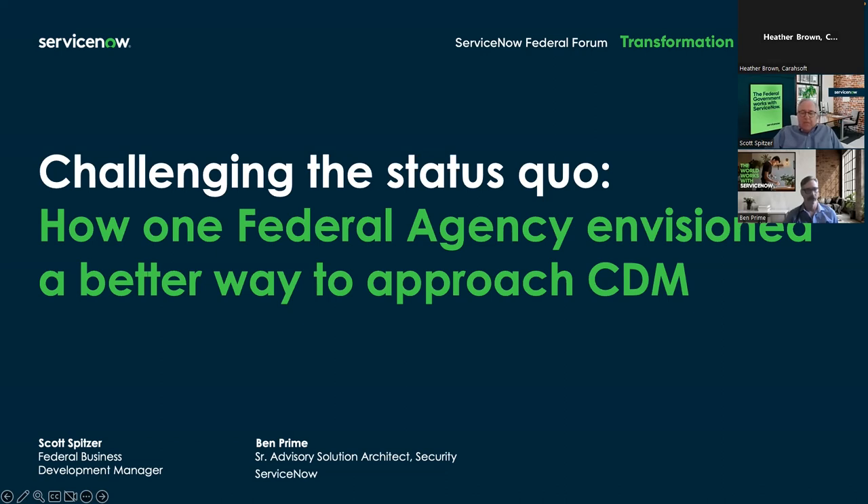We'll be allowing roughly 15 minutes at the end for questions and answers, so please feel free to ask questions in the chat box or hold them and we'll get to them at the end. Over the last six months, ServiceNow has been developing a strategy to support the Continuous Diagnostics and Mitigation Program with a condensed architecture. We've met with the CDM program office, the systems integrators that are the primes on CDM, and many of our ServiceNow customers. We are presently in discussions with multiple agencies on utilizing ServiceNow support for their CDM.